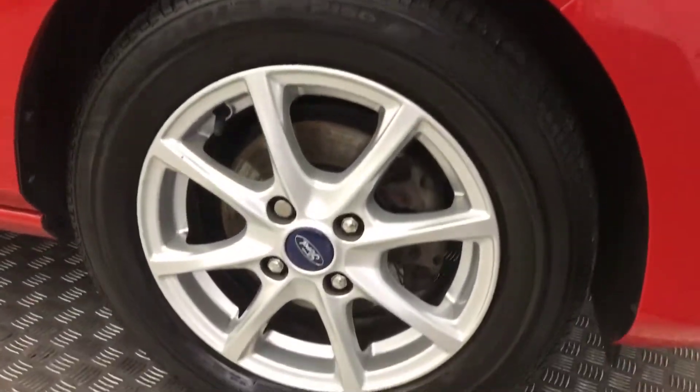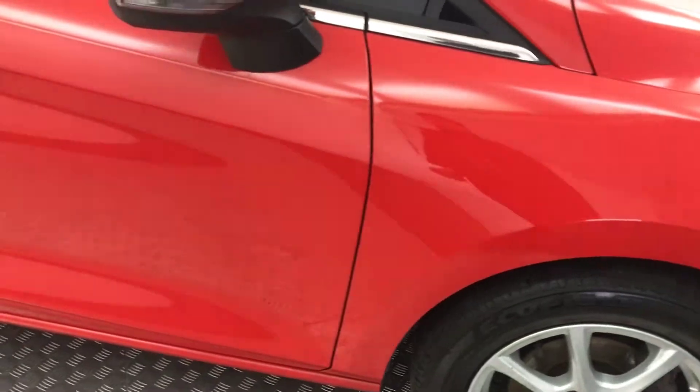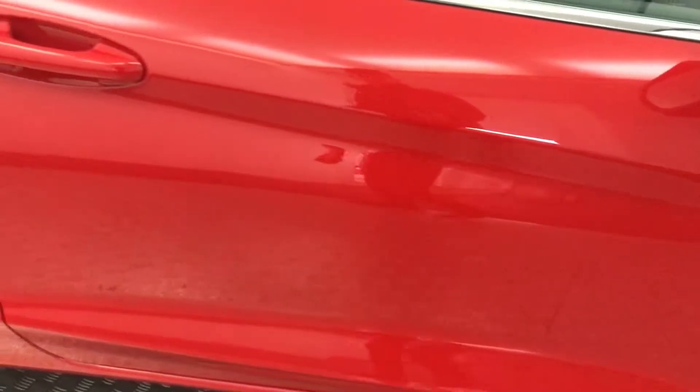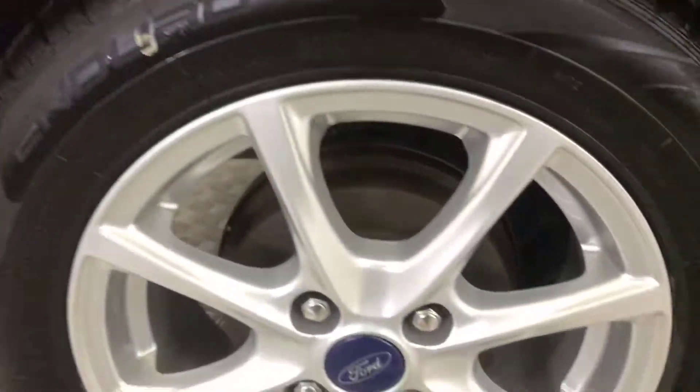Around to the side, you've got silver alloy wheels with good life left on all the tyres. The paint on the side is really, really tidy. You have privacy glass on your rear windows. Again, alloys there — superb.